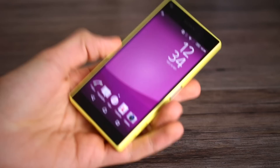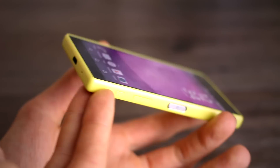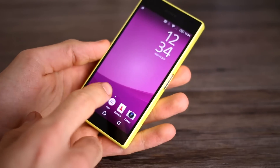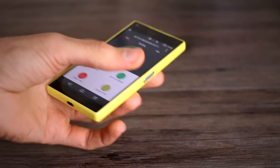We had the prototype version when we ran all our other tests. Now that we've got the final version, the one thing that eluded us — a benchmark — is within our reach. So we can quickly open up Antutu for you and show you exactly how this thing stacks up on paper.